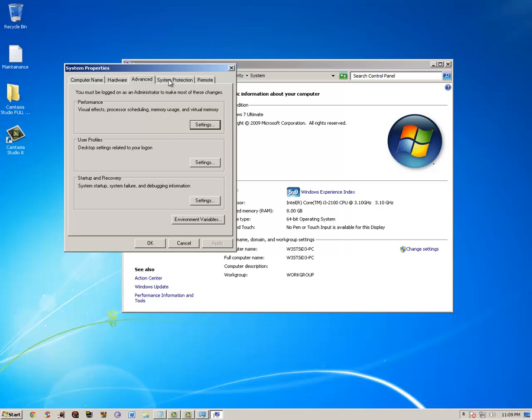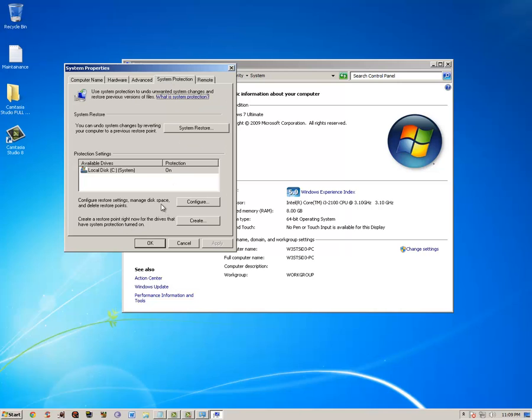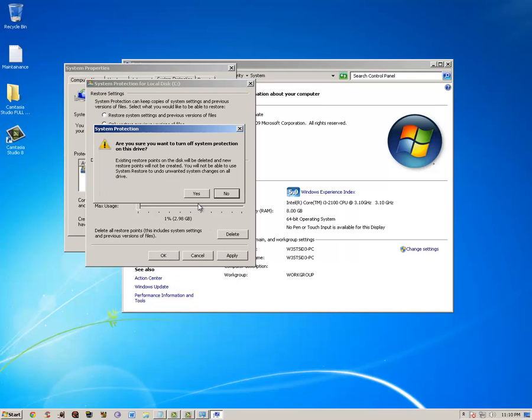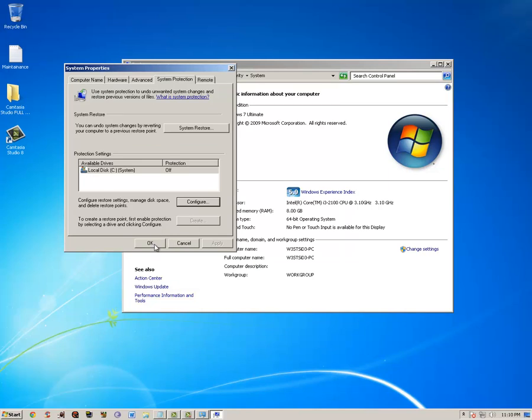Go to System Protection and restore points. Your computer starts you at about 3%, which is almost 9 gigs — you don't need that much. Put it down to 1%, which is about 3 gigs, and it'll still create restore points automatically. I deleted the old ones — that was 1.12 gigs saved right there.